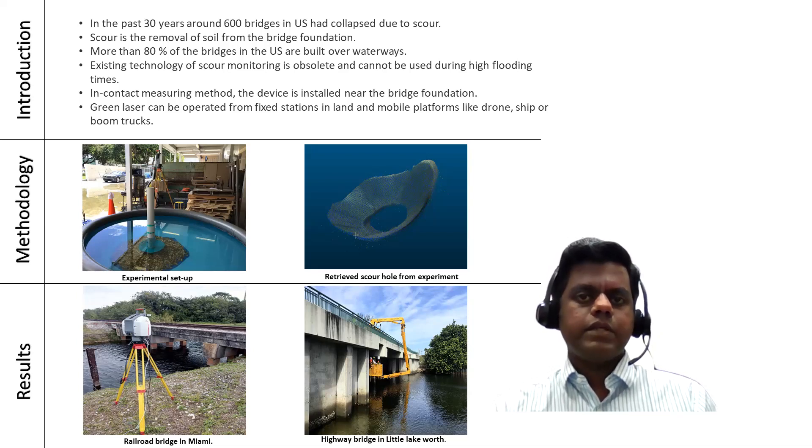My research involves the usage of green laser which can be shot from a fixed station on land or from a mobile platform like a drone, ship, or boom crane.